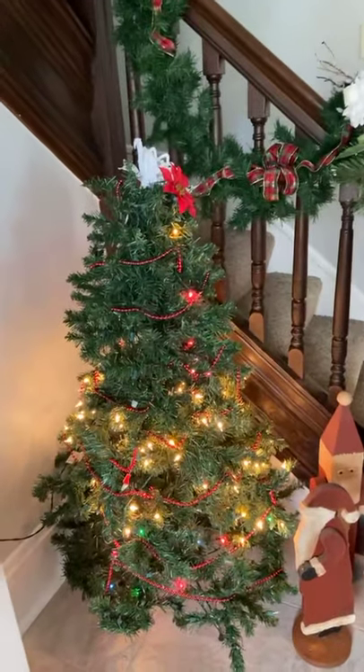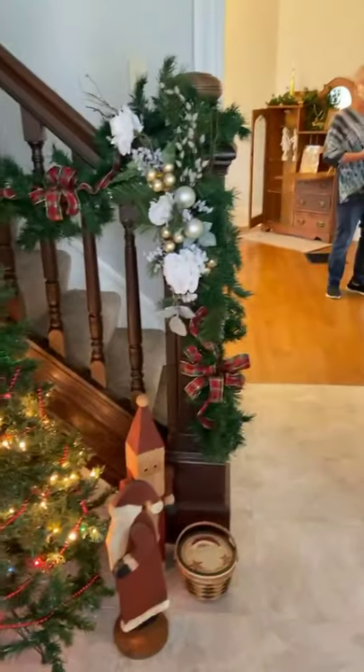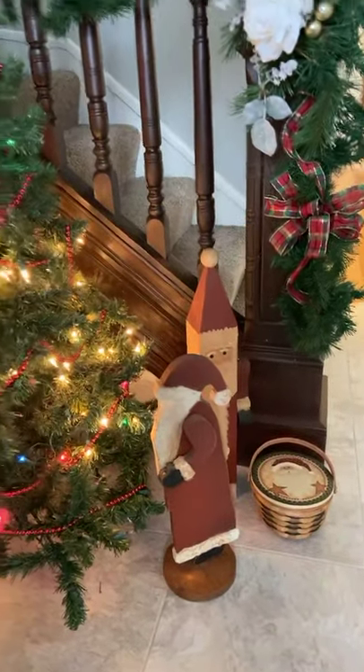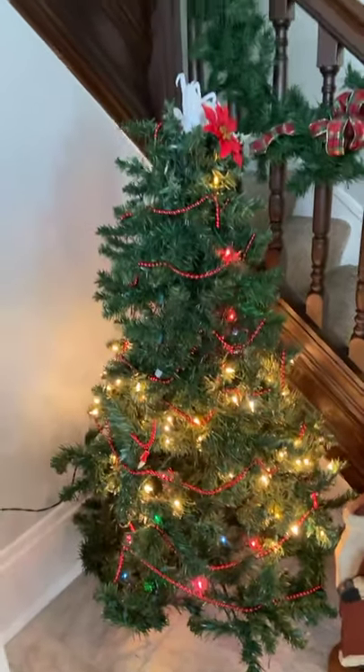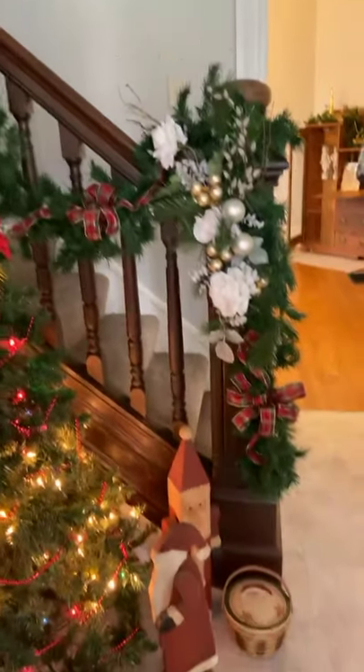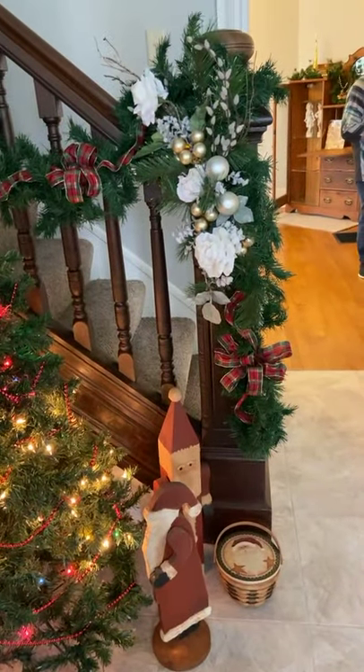As you look through the house, you will see a lot of Santa Clauses. Those are gifts from Steve Dean — not gifts, but he has loaned them to us for a short time. And you'll find those tucked away all through the house.